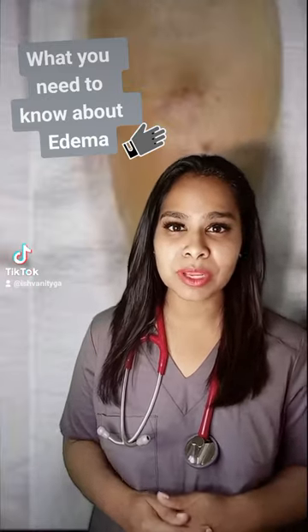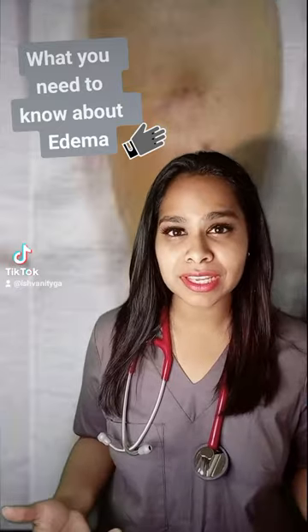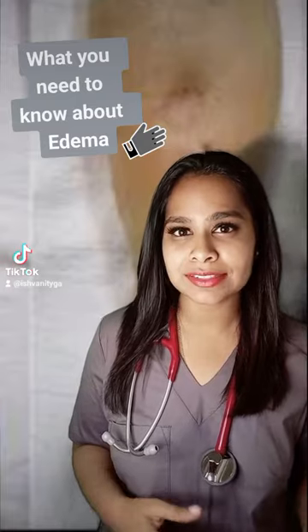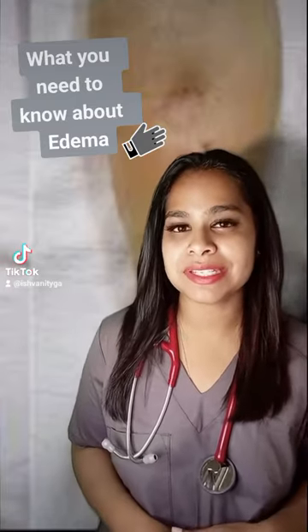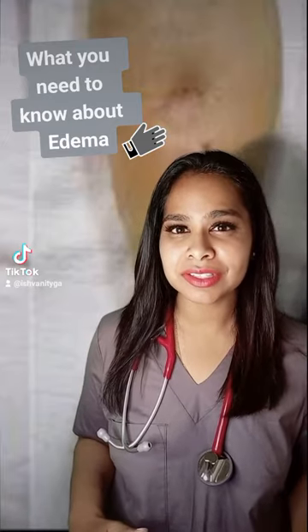The pitting edema effect may also be noticed when one takes off a tight shoe or a stocking and notices those indentations that are left behind on their feet or legs. Swelling caused by pitting edema usually makes the skin feel tight, heavy, and sore.